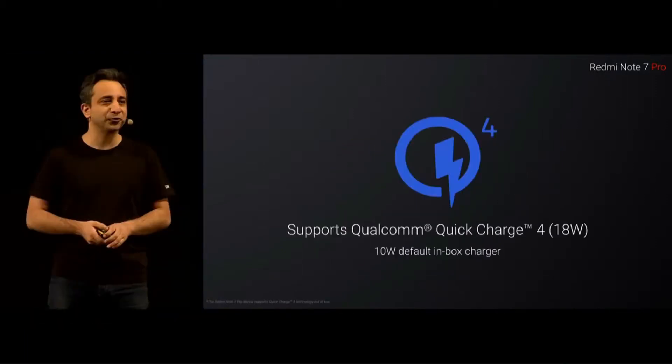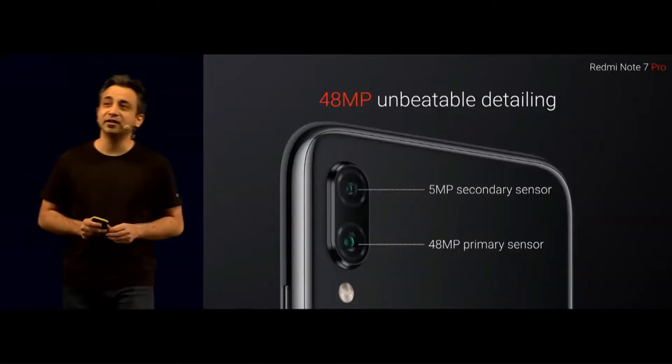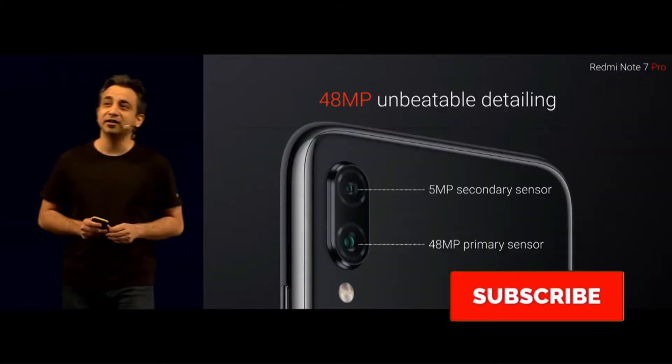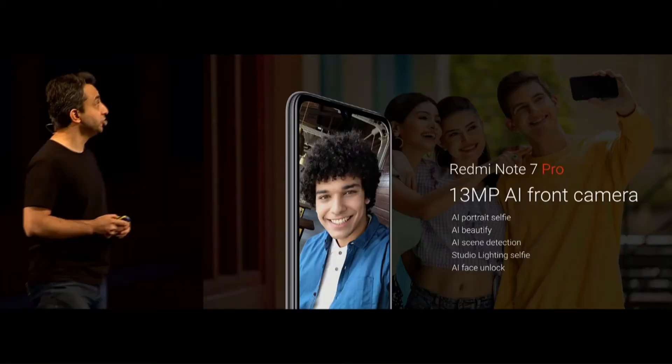The phone supports Qualcomm Quick Charge 4, but in the box the charger is 5V 2A with USB Type-C. As far as the cameras are concerned, Redmi Note 7 Pro on the rear packs a 48MP primary camera with F1.79 aperture and a 5MP secondary camera. The rear camera setup has auto-focus. The front camera comes with a 13MP selfie camera.